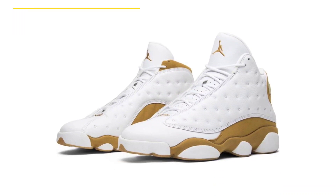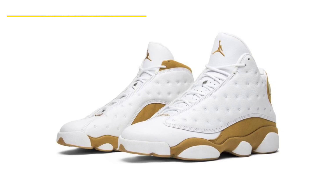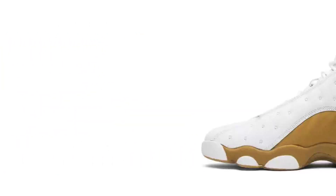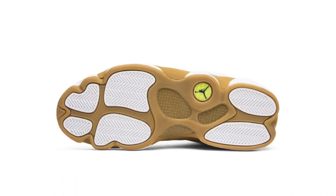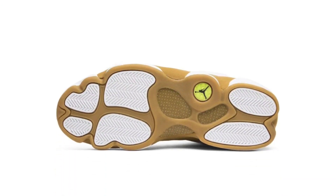The Air Jordan 13 Wheat, which debuted in 2004, will make a comeback in 2023. Dressed in a color palette of wheat and white, this rendition of the Air Jordan 13 will have a white leather upper with wheat suede overlays, just like the model's initial release. The design is completed by its recognizable hologram on the ankle, which sits on a white midsole and wheat rubber outsole. Look for the Air Jordan 13 Wheat to release during holiday 2023 at select retailers and nike.com. The retail price tag is set at $200 USD.